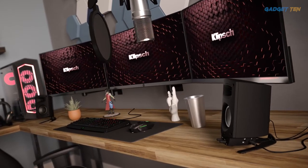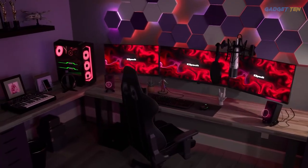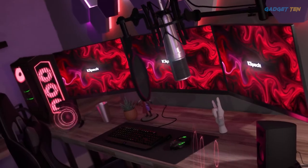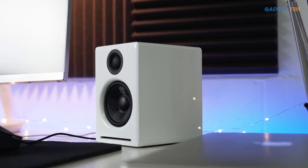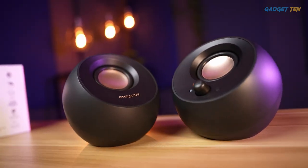The best computer speakers offer a completely unique audio experience compared to a gaming headset. Though a headset has its place, using speakers means that not only can your ears breathe, which is particularly useful when it's hot out, but you often end up with bigger bass and a bigger soundstage.